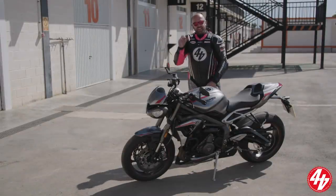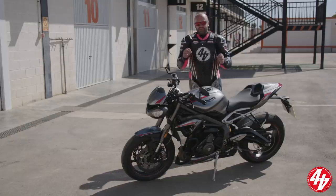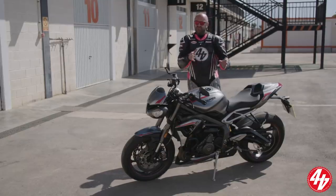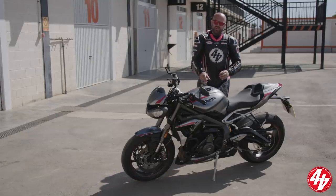Hola! We're in Spain, we're at Cartagena Circuit and we're at the launch of the 2020 Triumph Street Triple RS. Now you probably look at it thinking, well, what's new? Because on the face of things it doesn't really look that different from the old model, but the big news is that Euro 5 engine.